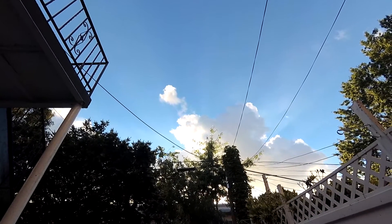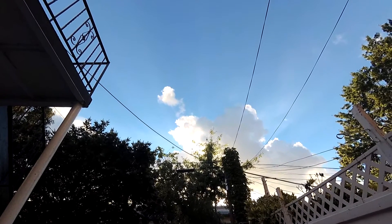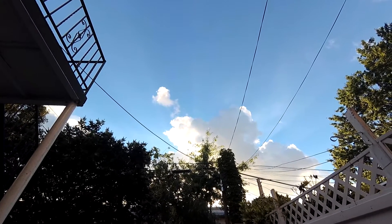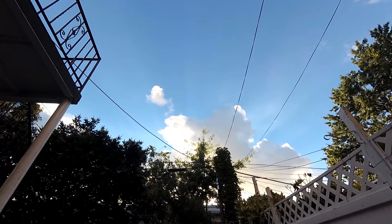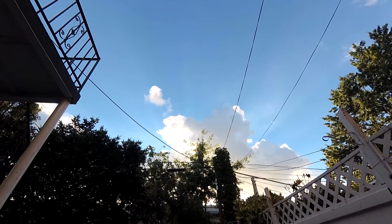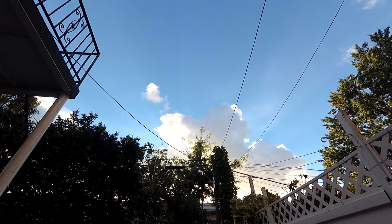I had such a beautiful shot with the cloud formation a few seconds ago and it's still there. Electronic image stabilization is off — hopefully you can see the big difference with the camera now.